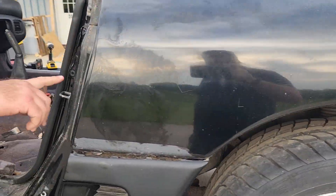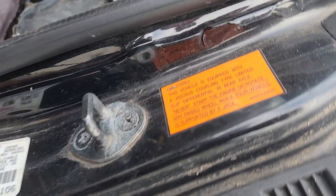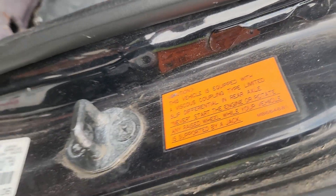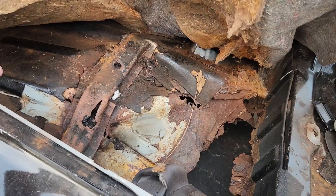Well, maybe they just failed to follow this sticker. Oh wait, is that the jack points? I thought that was the don't-jack-here type thing. Yeah, you're right though. If your viscous coupler goes bad, that's where it starts.